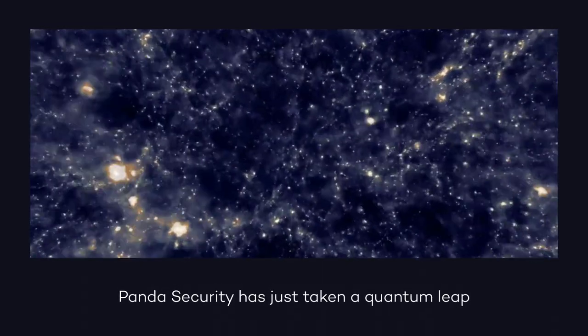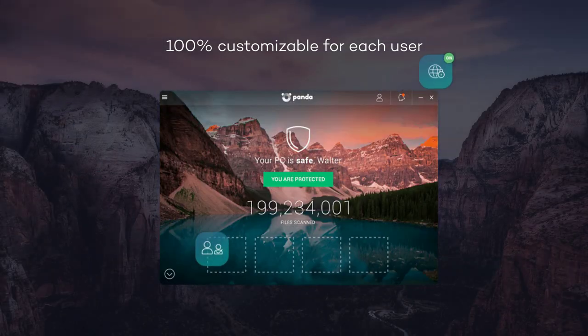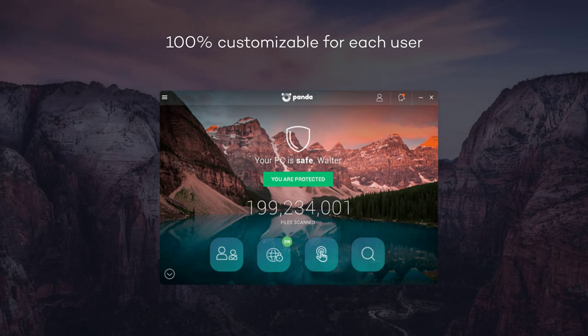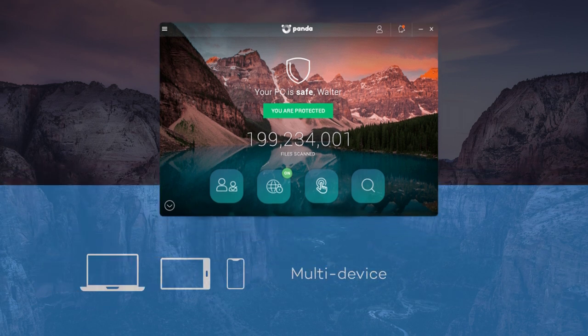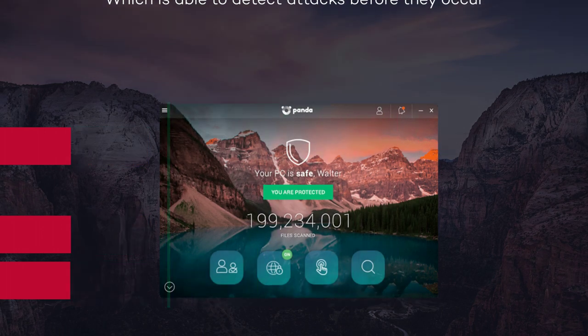PandaDome has just taken a quantum leap in the evolution of cyber security with PandaDome, the next generation antivirus. Protect yourself with a new generation of antivirus, 100% customizable for each user and multi-device, which is able to detect attacks before they occur.